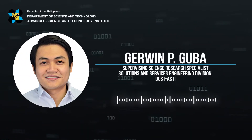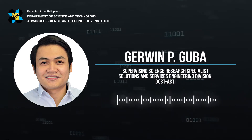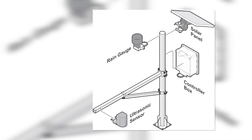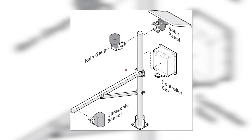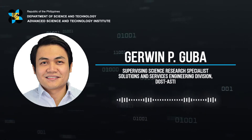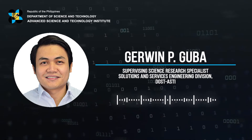The ARG uses a pneumatic single spoon-tipping bucket type rain gauge sensor, which measures rainfall by counting the number of times the spoon tips as it catches a certain amount of rain through its funnel within a specified time duration. The WLMS uses an ultrasonic sensor capable of non-contact measurement of the distance between the tip of the sensor and the surface of the water. This is made possible by sending pulses of ultrasound waves from the sensor's transducer towards the water surface and measuring the time of flight as the echo bounces back — similar to how bats use sound waves to navigate around dark caves.